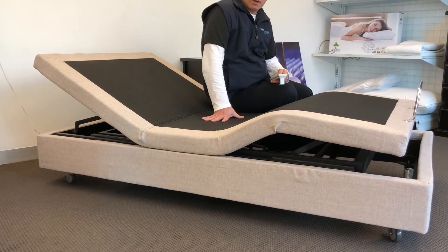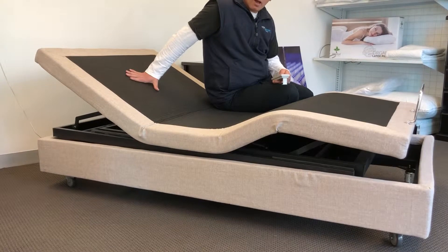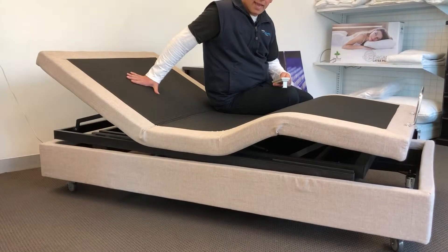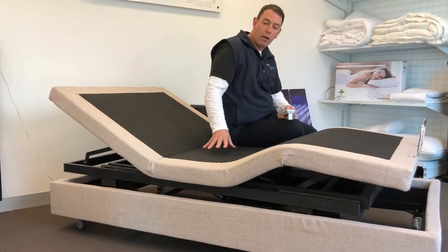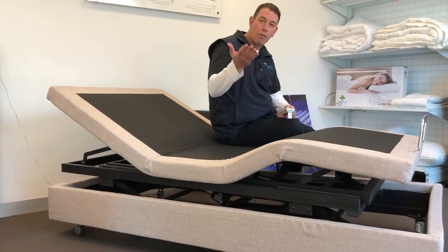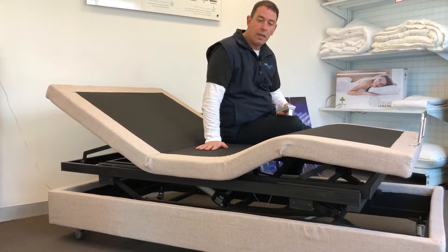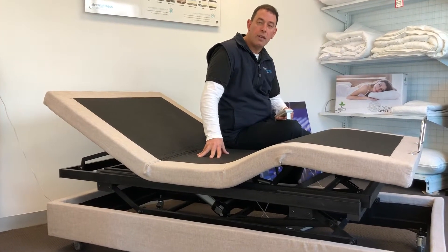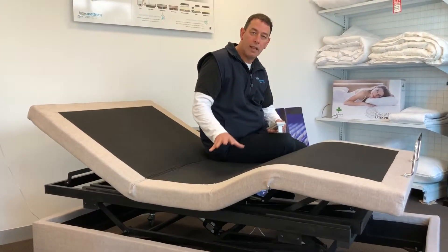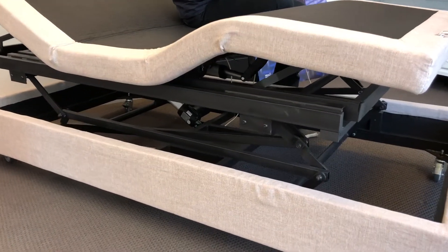The key advantages with it are that it has three motors. You've got the ability to raise it at the head, raise it at the feet, but also unlike a lot of adjustable beds you can raise the overall height of the bed.